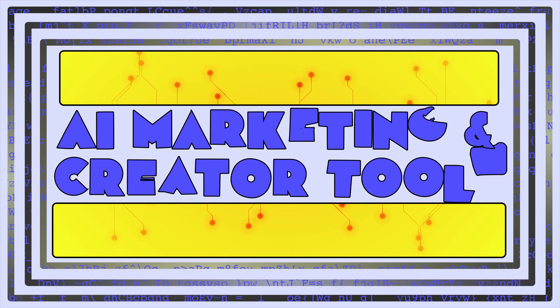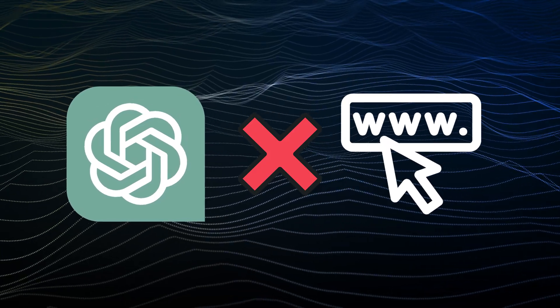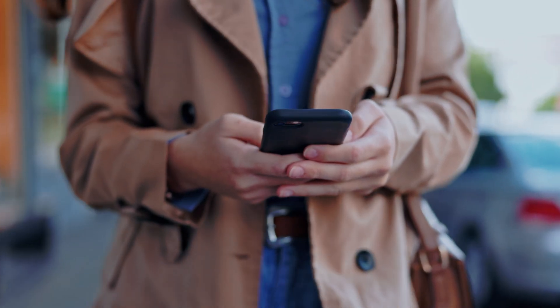Hey everyone and welcome back to AI Marketing and Creator Tools. Before plugins, ChatGPT could not connect to websites or apps, so you could only use it for simple writing tasks. But now you can take the power of ChatGPT and connect it to the platforms you use every day.